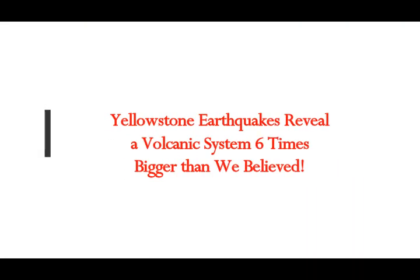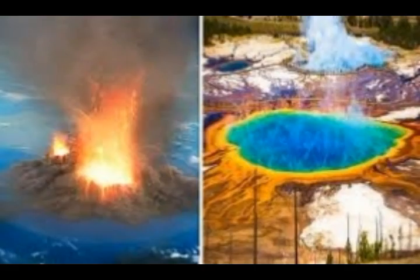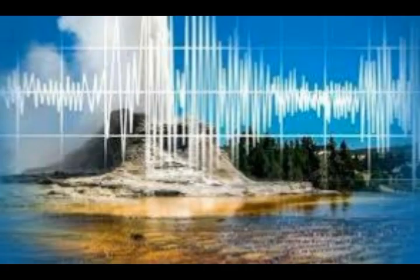Yellowstone earthquakes have revealed that there is a volcanic system six times bigger than what geologists believed was there. This is discussed by PhD researcher in volcanology Robin Wiley. Seismologists discovered a massive magma reservoir beneath Yellowstone supervolcano in Wyoming, suggesting its volcanic system could be more than 5.6 times larger than was previously thought.